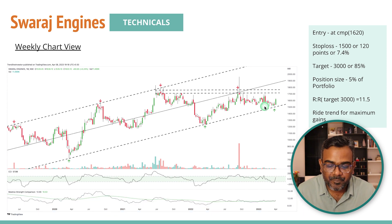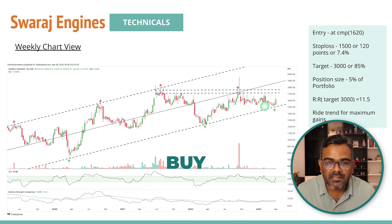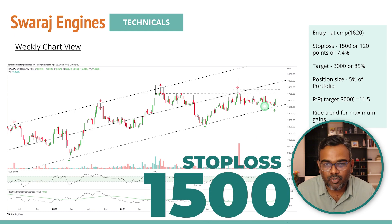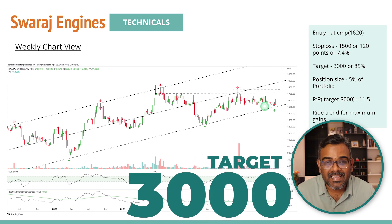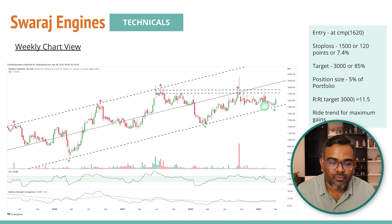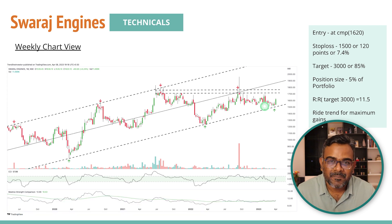You can buy the stock at current market price around 1620 levels. The stop loss is 7.4%, which is the smallest stop loss we have today. We're looking for a target of 3000, which is 11.5 times the risk we're taking — a very good risk-reward. Do let me know in the comments what you think about this analysis, both the technicals and the fundamentals, and don't forget to subscribe and like the video.